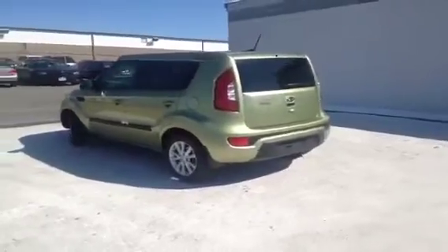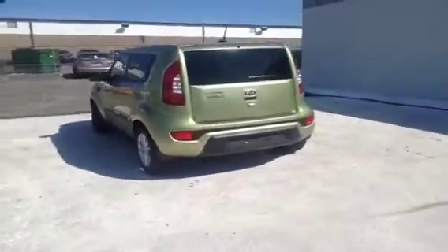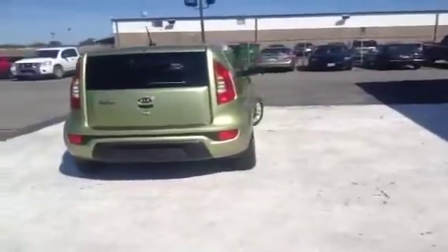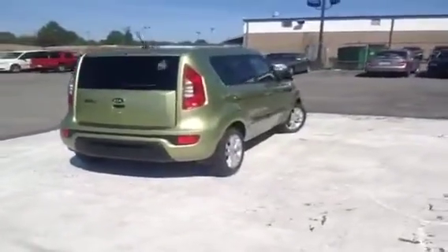This vehicle, getting up to 34 MPG on the highway, also comes with a 10-year or 100,000-mile limited powertrain warranty, as well as a 5-year or 60,000-mile roadside assistance plan.